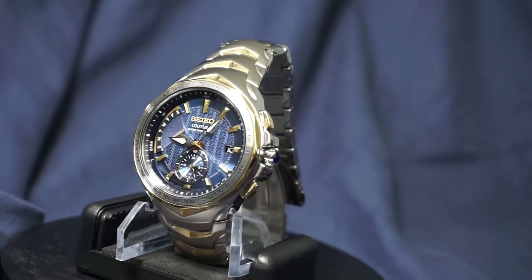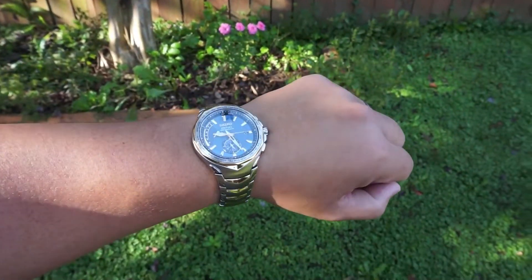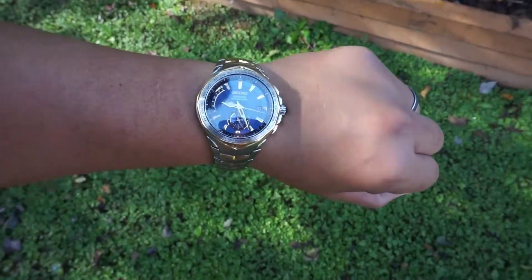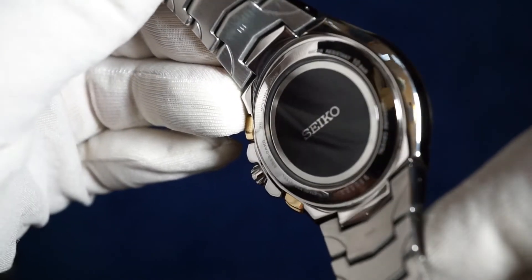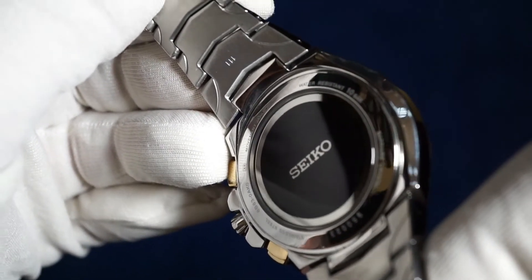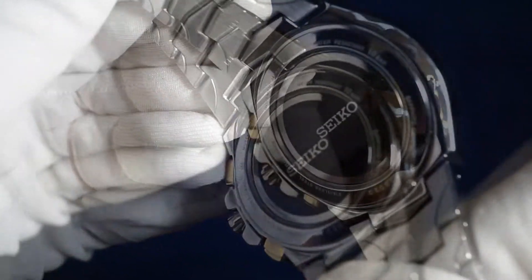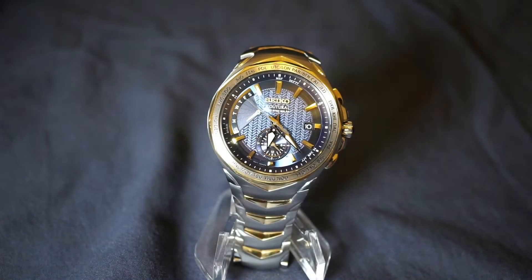It's no chump in the technical specs department either — it's solar atomic, has world time, dual time, 100 meters water resistance, and a sapphire crystal. Another thing I want to mention is the caseback: I've never seen anything like this on a Seiko, but it appears to be a crystal caseback with only the word Seiko in the center. How elegant is that.